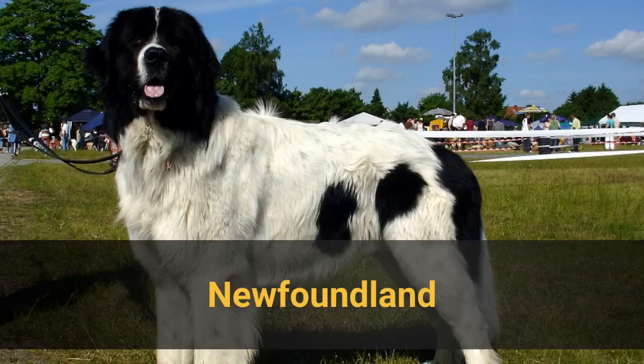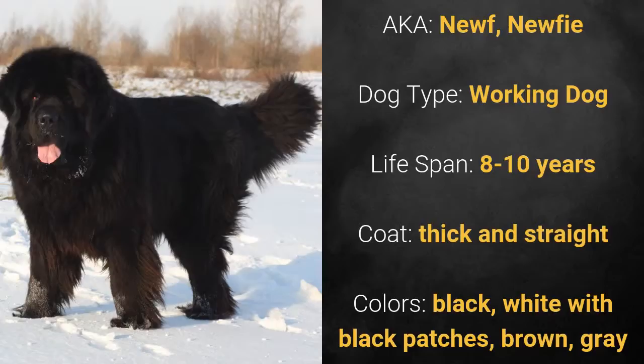Number 2: Newfoundland, also known as Newf or Newfie. It is a working dog and has a lifespan of 8 to 10 years. It has a thick and straight coat, and its colors are black, white with black patches, brown, or grey.